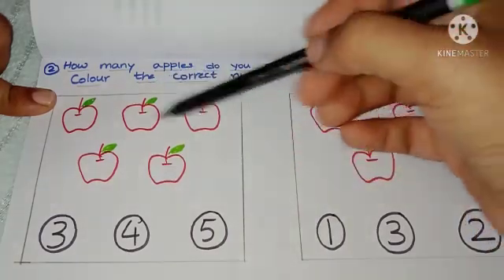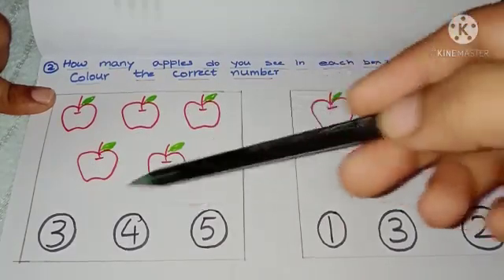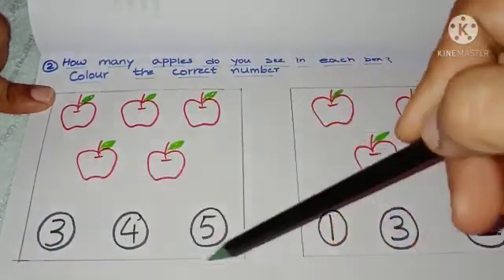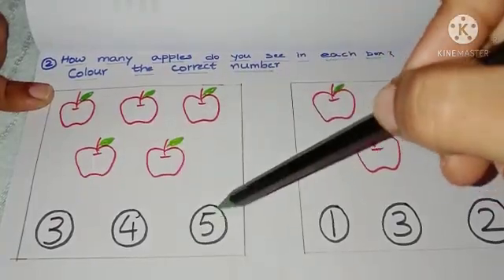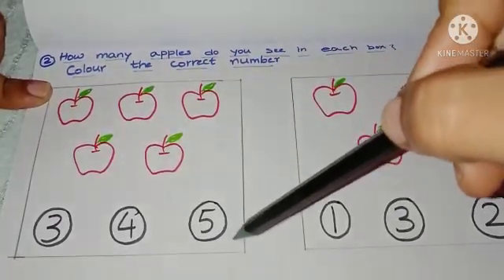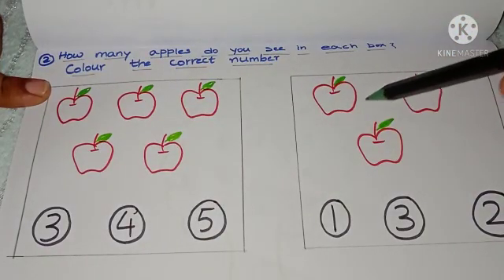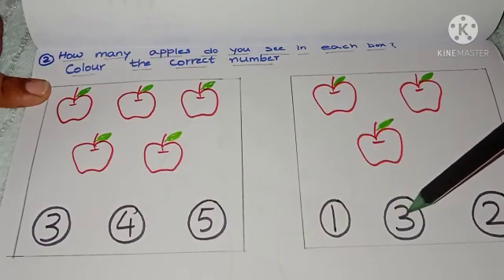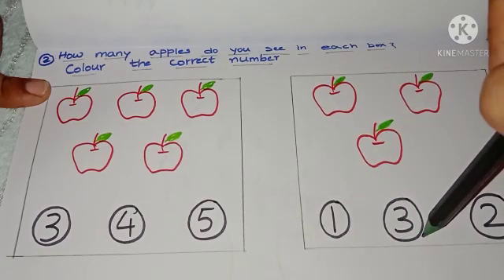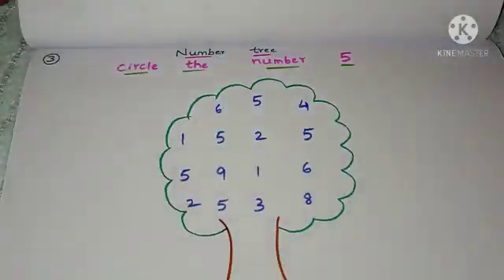Next worksheet: how many apples do you see in each box? Color the correct number. I have given apples and numbers. The child has to count the apples and color the correct number. For example, three apples — color number 3. The child learns object identification, recognition, and counting.